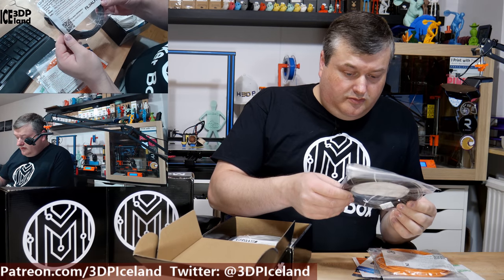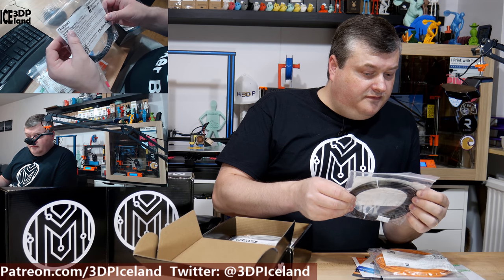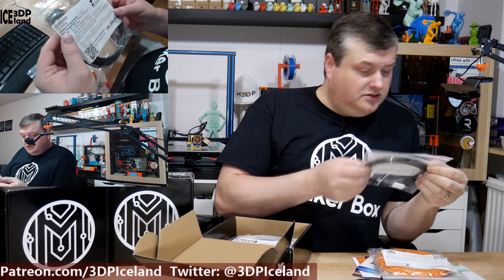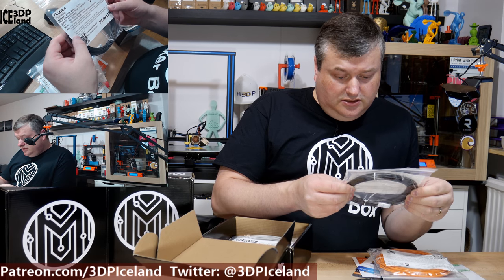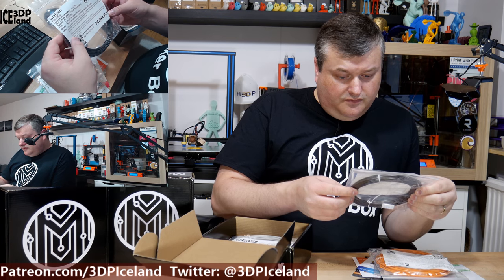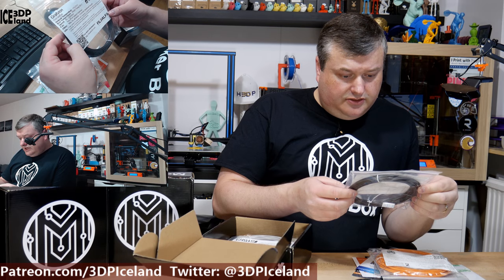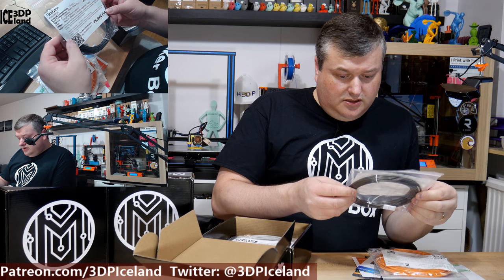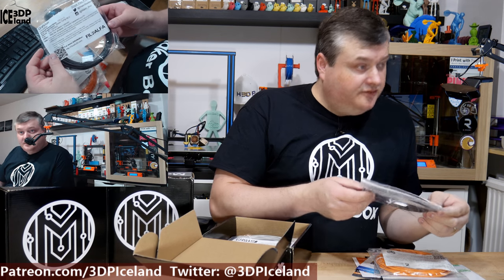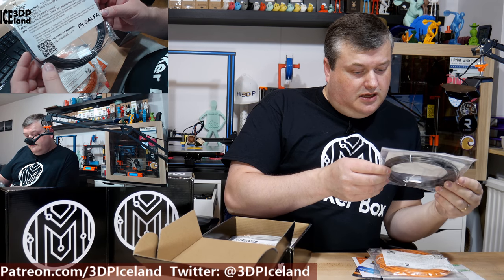Here's the sample from PhiloAlpha. This is Graphulon — I'm not sure if I'm saying that correctly. This is something I haven't seen before. It's PLA blended with graphene, so it has some exceptional physical properties, mechanical strength, and thermal conductivity. I look forward to trying this one out — I haven't seen this manufacturer before.